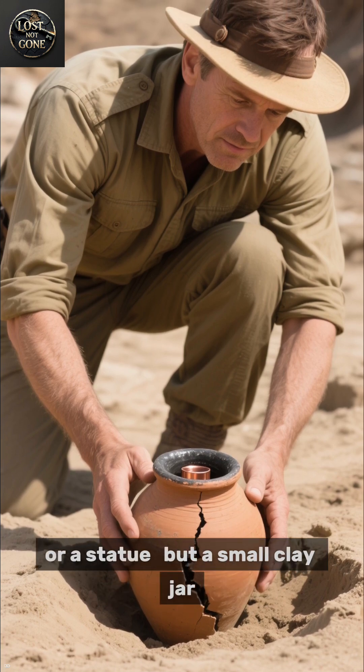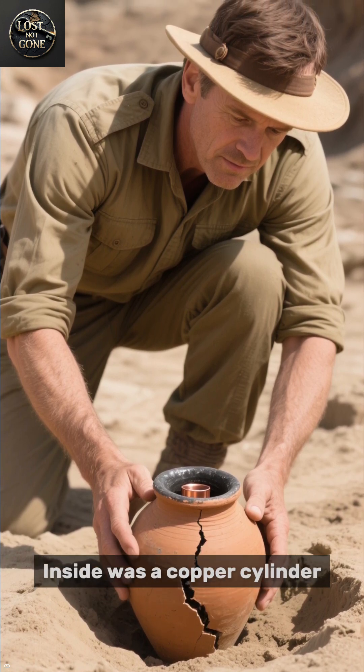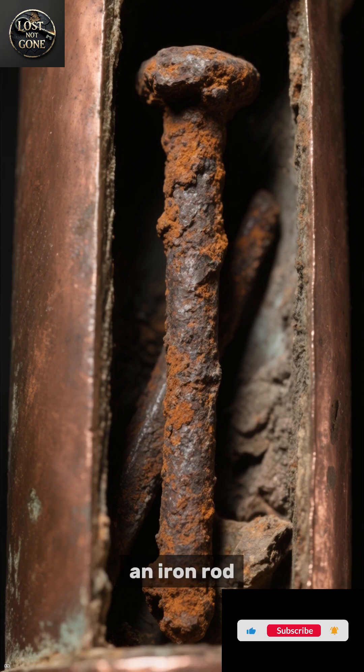It wasn't a sword or a statue, but a small clay jar. Inside was a copper cylinder, sealed with asphalt, and within that, an iron rod.